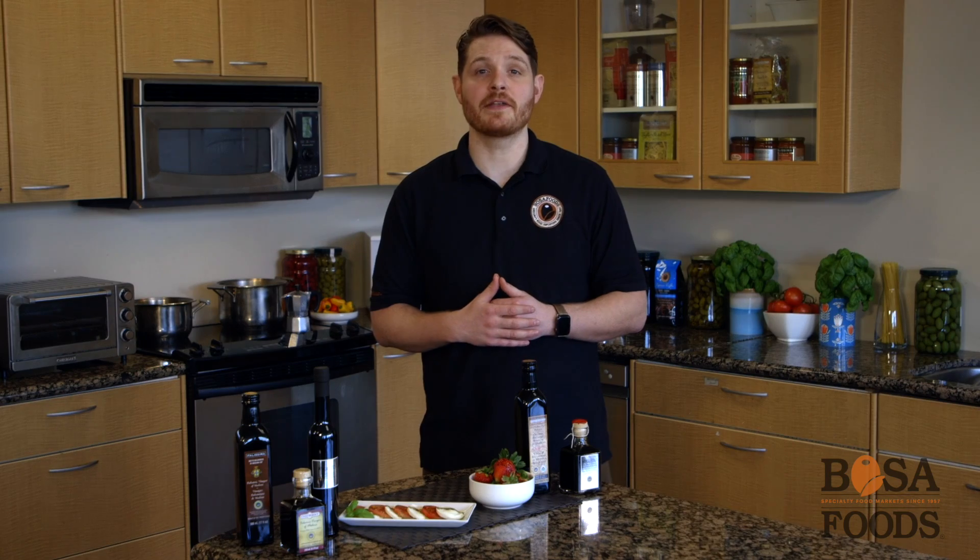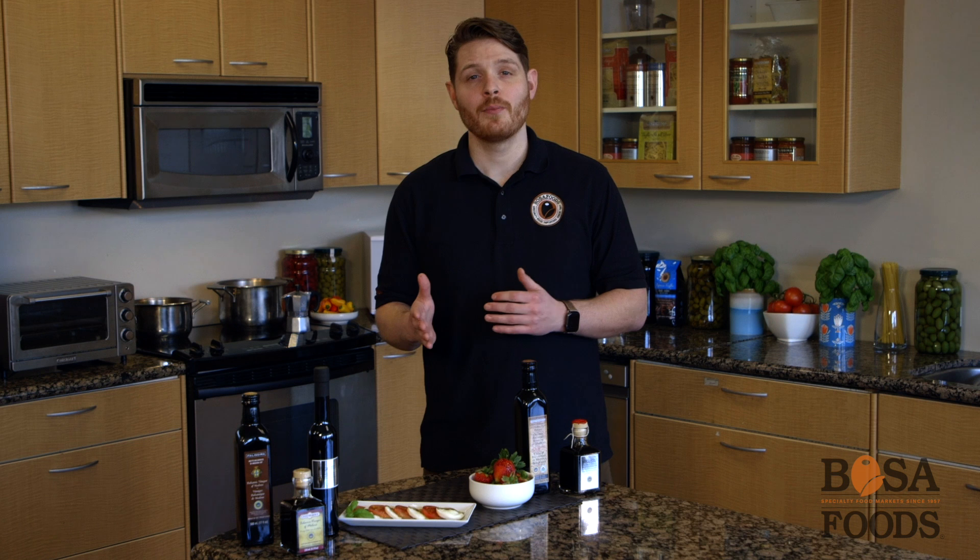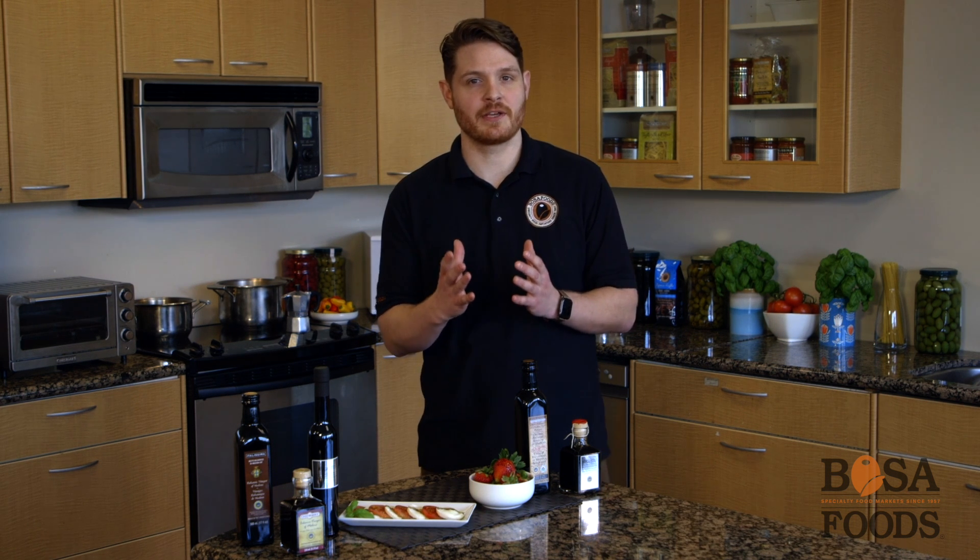These barrels contain a small amount of vinegar from previous years, which not only adds flavour and colour, but has special bacteria to convert the alcohol in the must into acetic acid, which is what makes the vinegar tart. Next, the vinegar is aged, being put into smaller and smaller barrels as it ages for the right flavour, colour, and consistency.